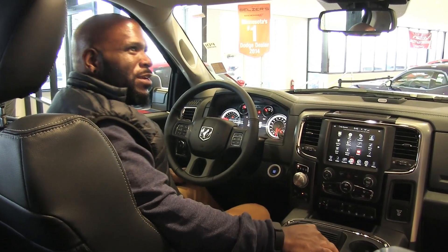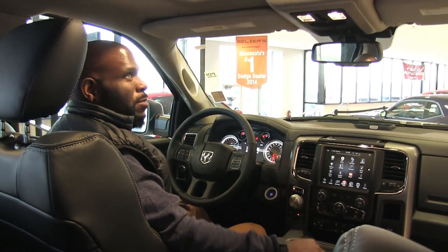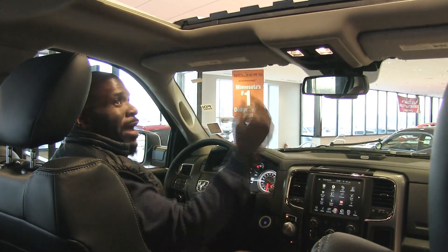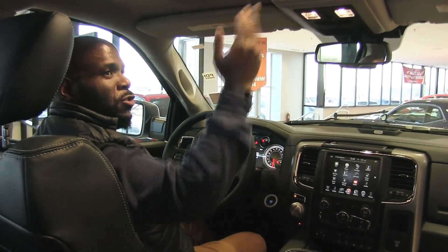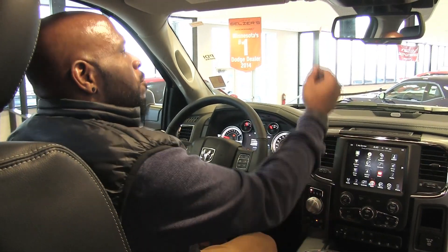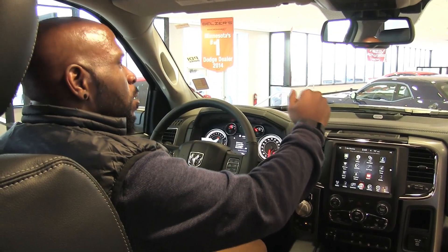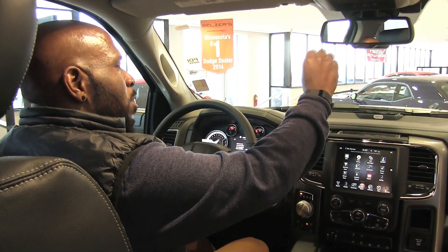We're inside of the Ram 1500 Night Edition to show you a few features. We've got the optional power sunroof, which is optional on every trim level of the Ram 1500. We've got the HomeLink system to program your garage door openers, the assist button, and the 911 button.